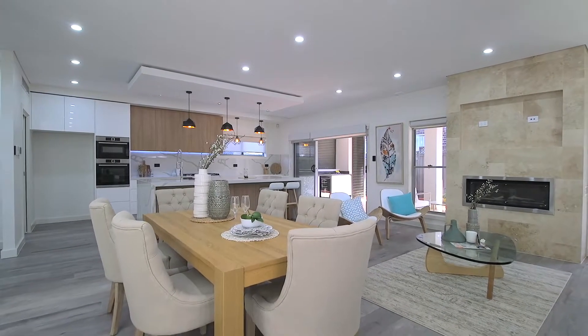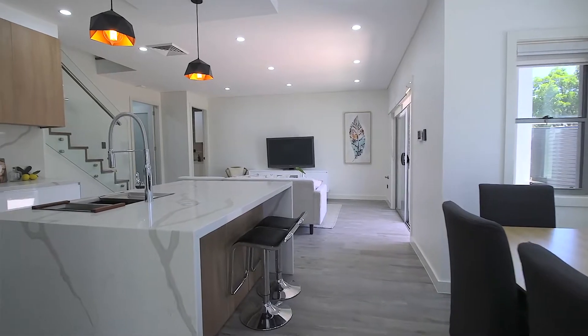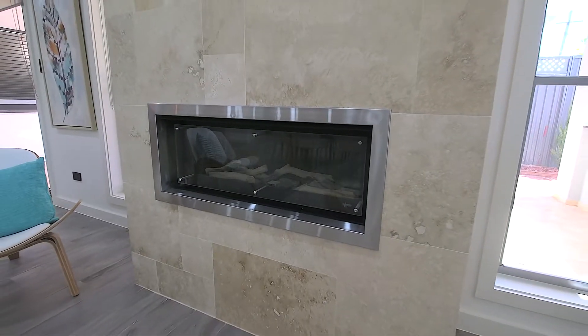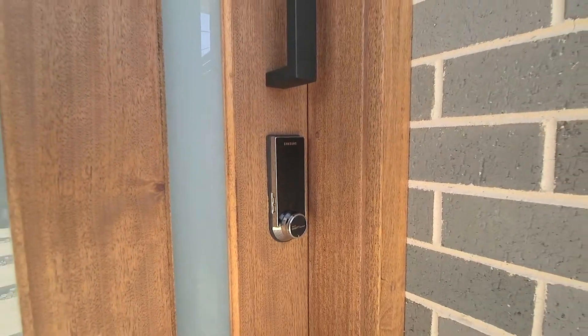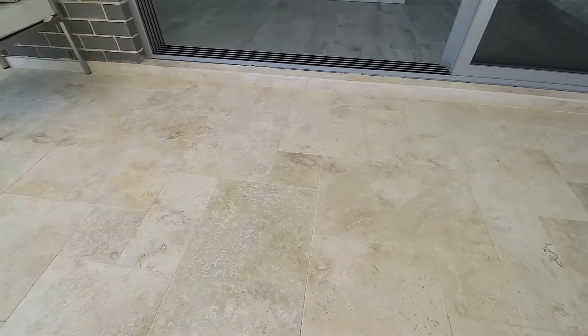The open plan living spaces integrate well with the outdoors, and internally you'll love the gas fireplace and custom TV space. Some of the home's features include keyless entry, LED lighting and French pattern travertine.